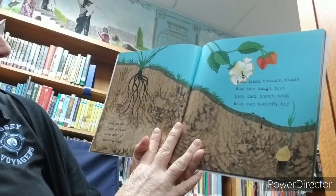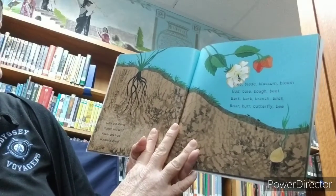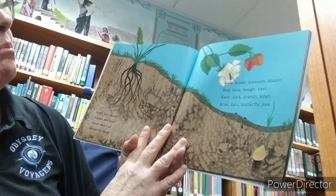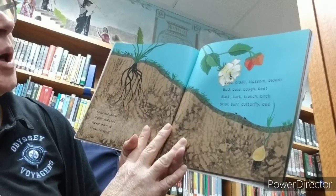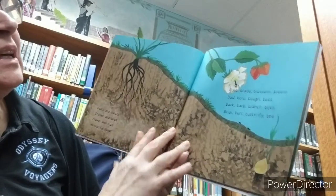Roots and shoots, stamen and seed, flower and fruit, wonderful deed. Bulb, blade, blossom, bloom, bud, bowl, bough, beet, bark, barb, branch, birch, briar, burr, butterfly, bee.